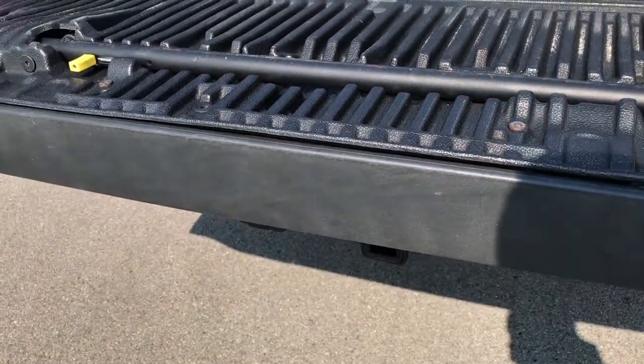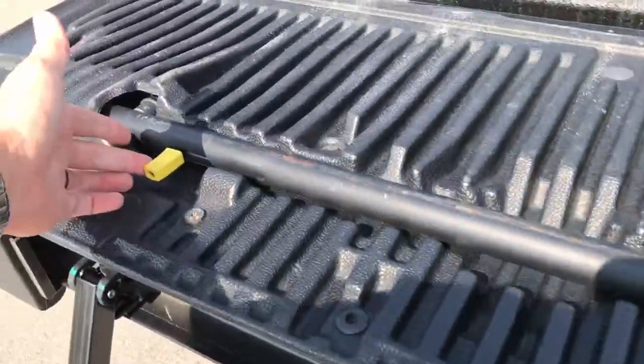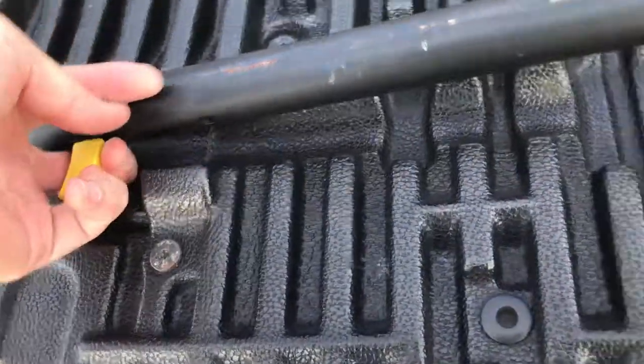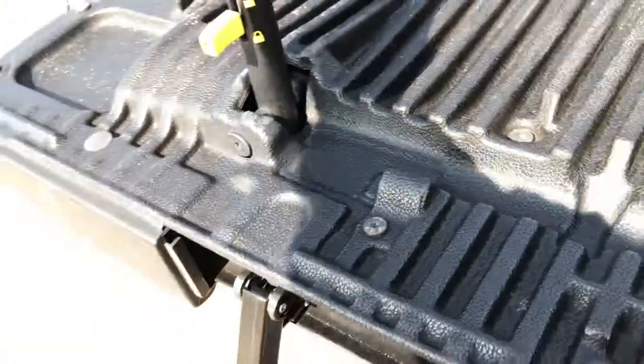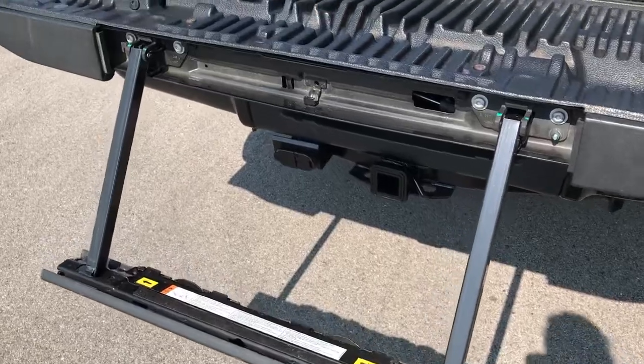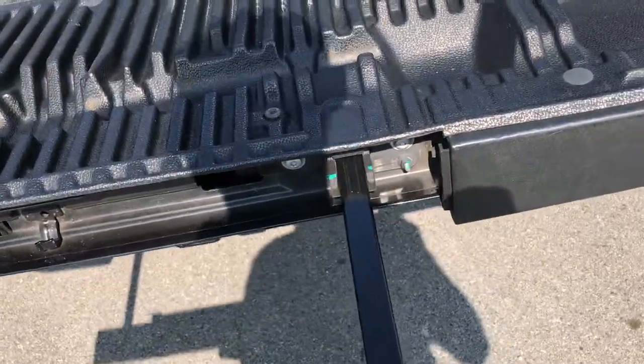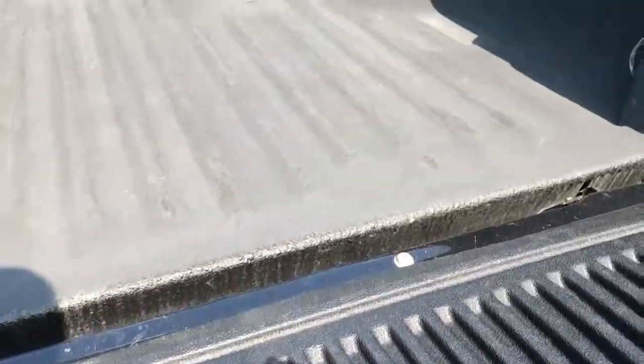It does have the tailgate step assist. Basically how that works: you've got to have the tailgate down, pull this handle right there, grab this little latch. That goes up and locks into place, and then it's real easy to get into the bed of the truck and real easy to get out as well, so you're not wrecking your knees. Then that goes back down.